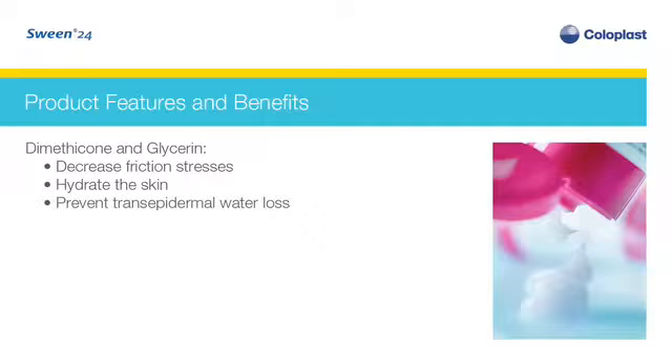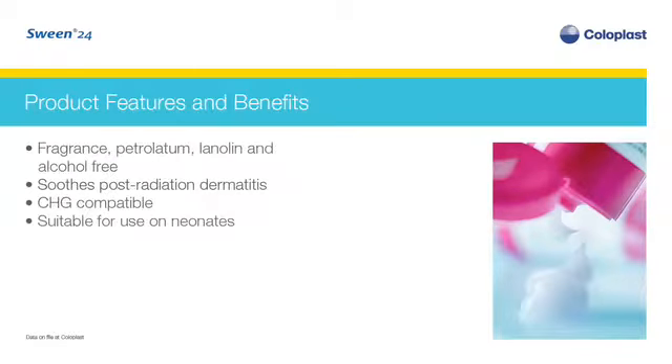Sween 24 contains dimethicone and glycerin to help decrease friction stresses and hydrate the skin by preventing transepidermal water loss. To minimize the potential for skin irritation, it is fragrance, petrolatum, lanolin, and alcohol-free.